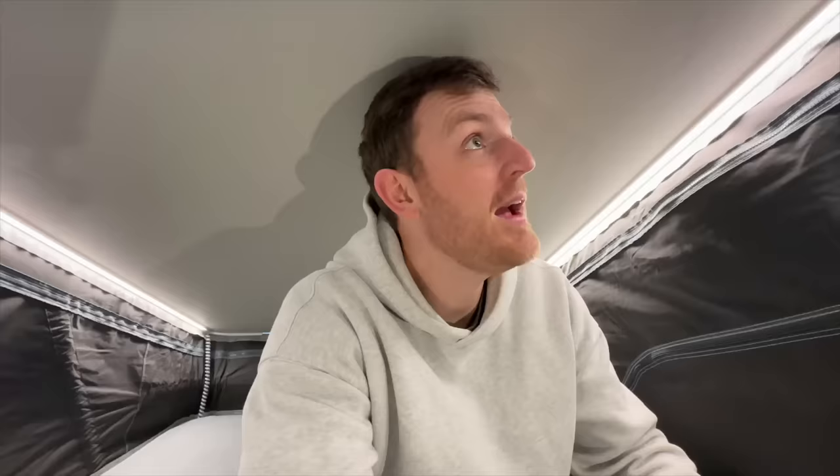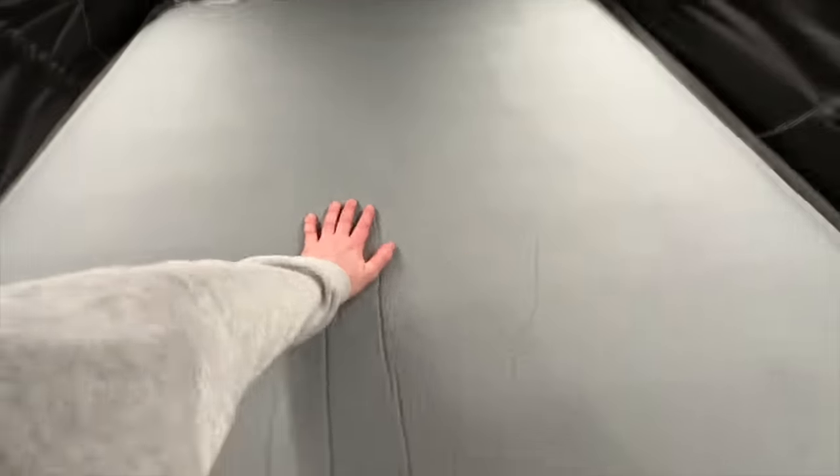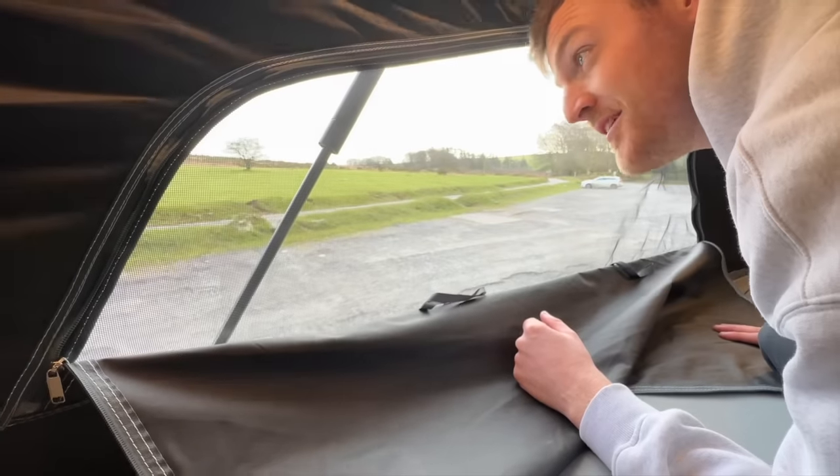Tonight probably couldn't have been a worse night to sleep on a pop top — it's so windy outside, honestly about 20 to 30 mile an hour winds, and you can already hear the sides of the pop top just flapping away. It's going to be like that bloody Land Rover Defender all over again. The mattress is pretty comfy though — it's a really nice, well-made double-size air mattress.